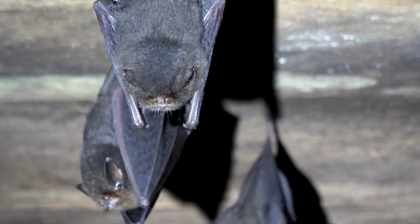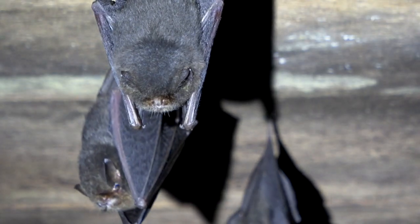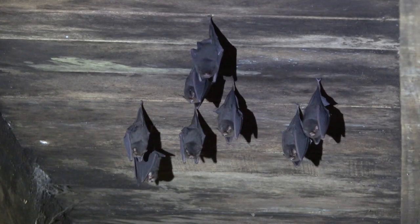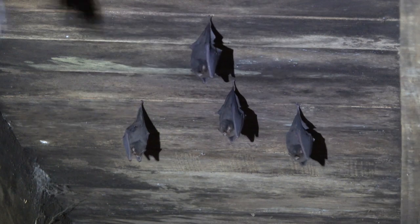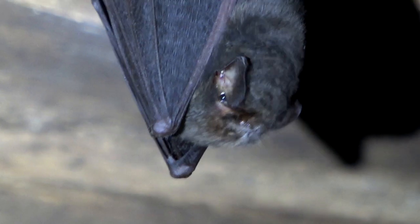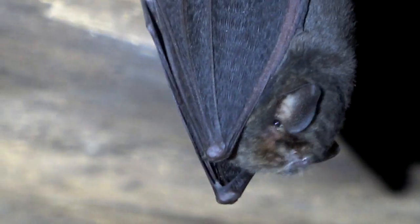Bats use their thumbs for many different things, like holding on, itching, and even walking. So why has it evolved into just a stub? Is it used for a special purpose? The maxim in evolution is: use it or lose it.